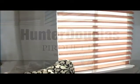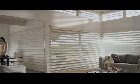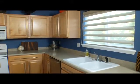Control light beautifully and naturally with Pirouette window shadings. In addition to the linen and satin fabrics that we have always offered, Pirouette window shadings now come in five new fabrics.